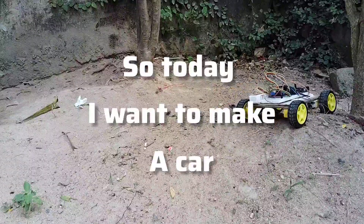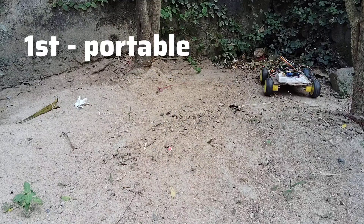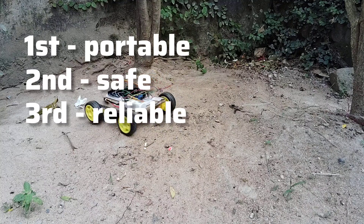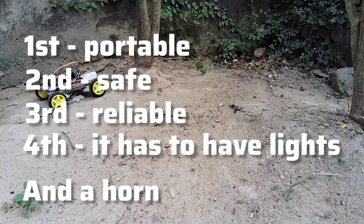So today I want to make a car which is first portable, second safe, third reliable, and fourth it should have some lights — and I want to add a horn.